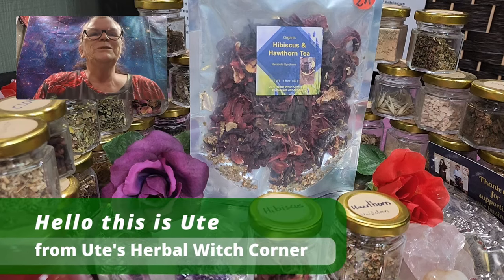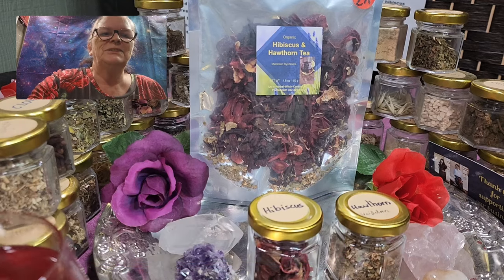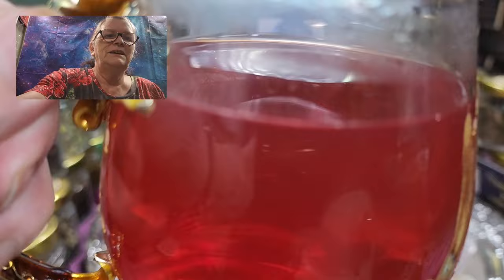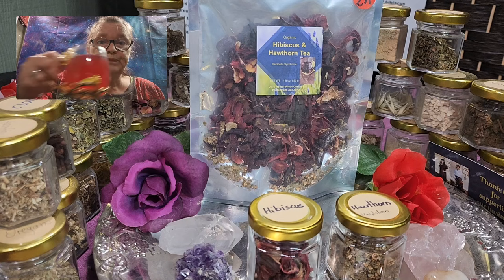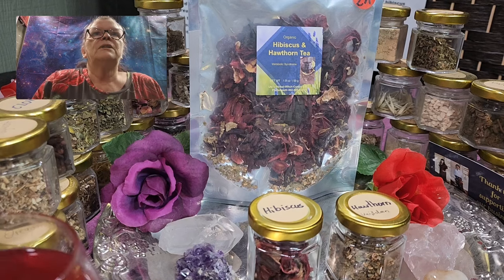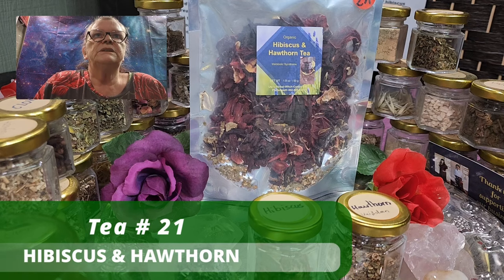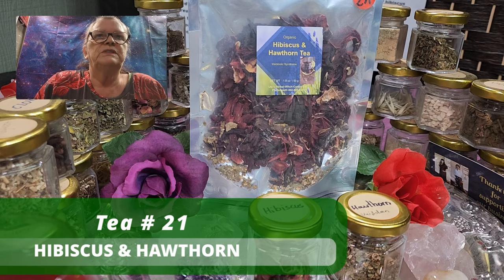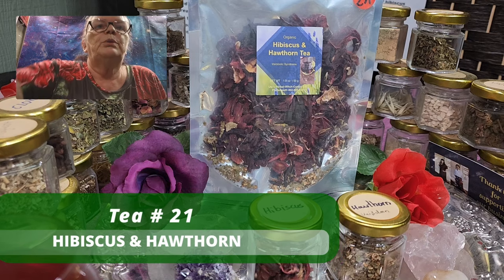Hello, this is Ute from Ute's Herberwitch Corner and today I want to talk to you about this beautiful tea. Let me take a sip. So this is our tea number 21, which is hibiscus — in Germany we say hibiscus — hibiscus and hawthorn tea number 21.